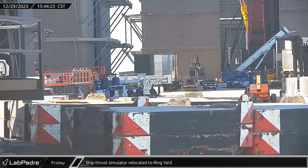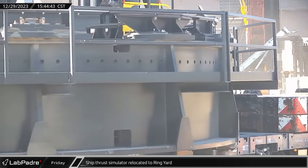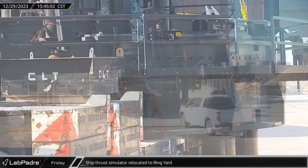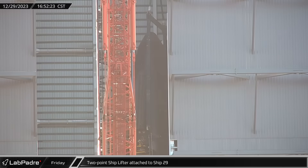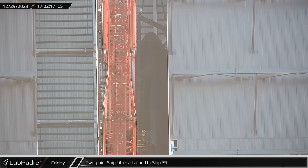A few hours later, the busy Friday continued as the Ship Thrust Simulator was moved into the ring yard in preparation for receiving its next vehicle for testing. Next, one of the bridge cranes in the new Mega Bay used the two-point ship lifter, hooked up to the hard points under Ship 29's forward flaps.